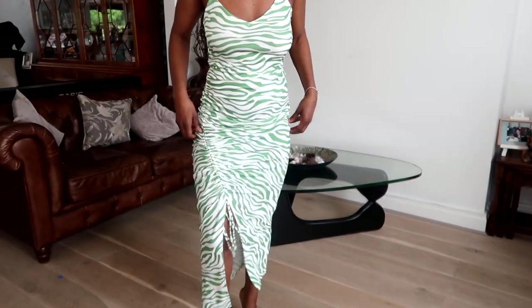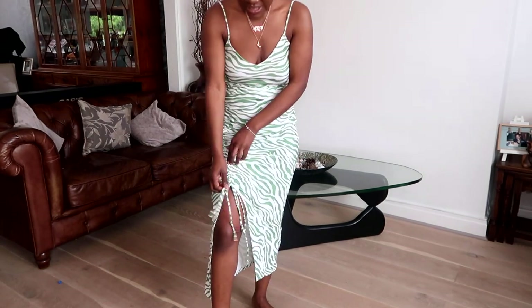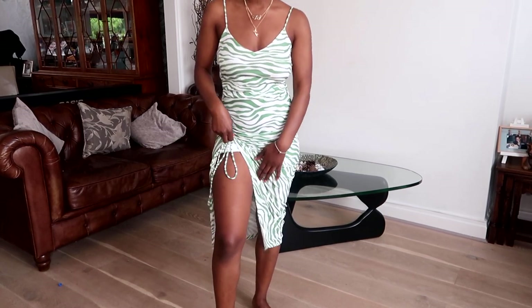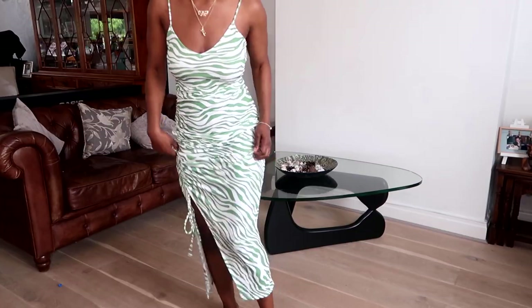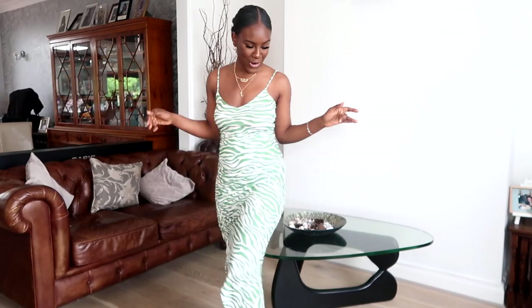So yeah, this is the dress — let me bring it down a bit so you can see how it falls. It's got this kind of slit action here. I think you can pull that up and ruche it to make it a bit shorter if you want. This is a cute one — it's giving rich auntie, it's giving 'I don't have any problems in the world, I'm just on holiday.' This is £19.99 and all the links are going to be in the bio.